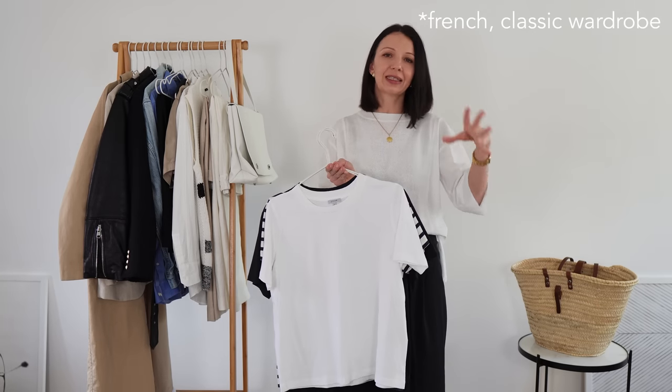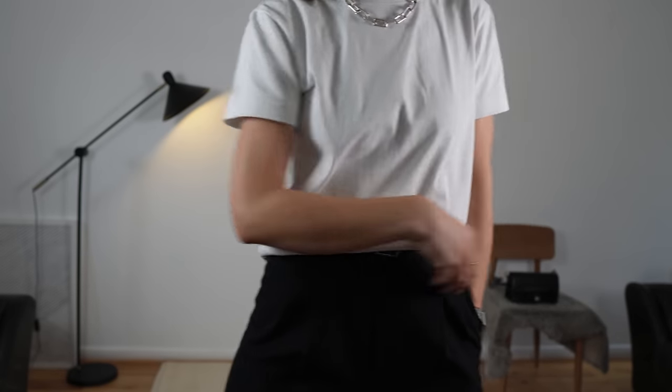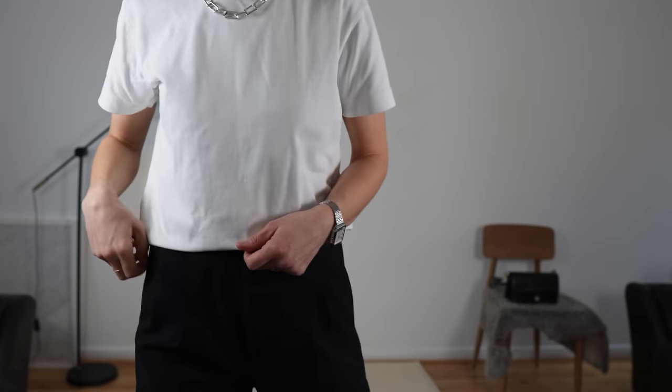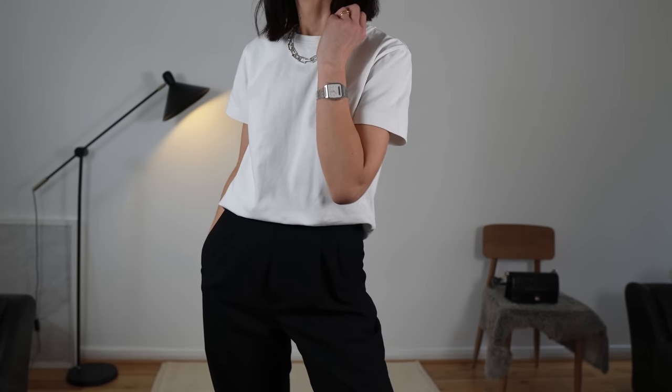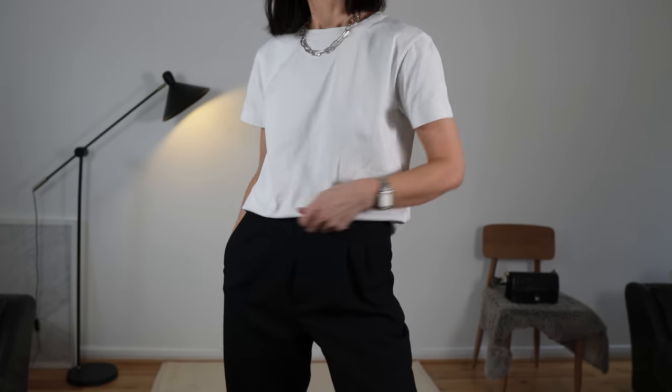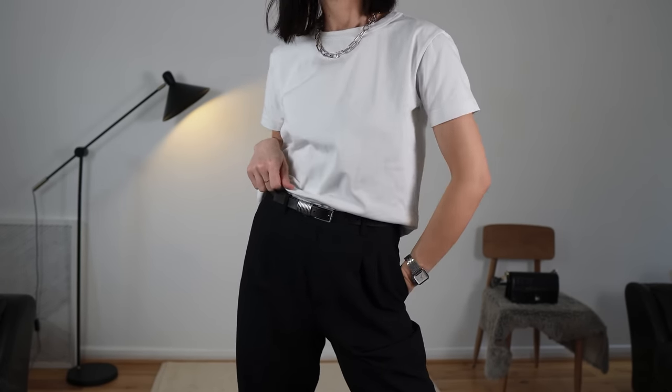T-shirts go with everything from the very minimalistic Scandinavian, simple and neutral wardrobe to very boho, crazy colors and adventurous styles. T-shirts should be made from natural material — I only buy cotton, but you can also find silk, lyocell, or linen. A polyester blend is a no-no for me because your t-shirt is directly on your skin and I don't want anything that will cause discomfort.